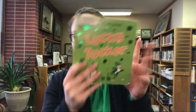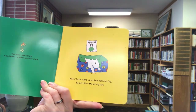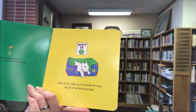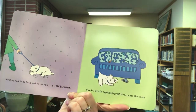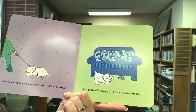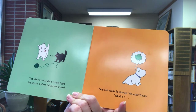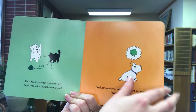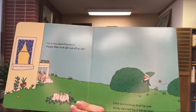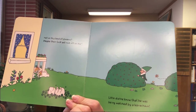Our next story is about a little white dog — these are called Highland Terriers. When Tucker woke up on St. Patrick's Day, he got off on the wrong paw. First he had to go for a walk in the rain. Then his favorite squeaky toy got stuck under the couch. Just when he thought it couldn't get any worse, a black cat hissed at him. 'My luck needs to change,' thought Tucker. 'What if I roll in this bed of clovers — maybe their luck will rub off on me.' Little did he know that he was being watched by a leprechaun.